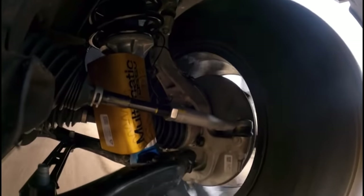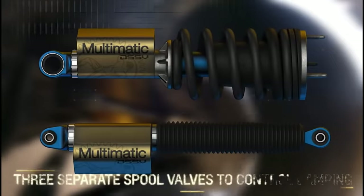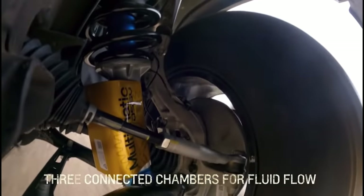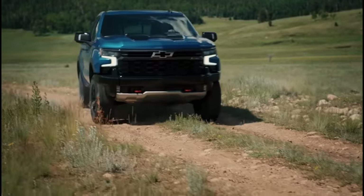The other massive major thing is the Multimatic DSSV dampeners. This is an incredible suspension. If you've ever had any opportunity to drive in a Colorado ZR2, you could be on really rough terrain and it's handling it very well, or you could be taking the kids to school on a normal road and it's not rattling the teeth out of your head, because it basically reacts in a softer suspension mode on softer terrain and stiffens up on harder terrain. That's part of the spool dampers — it's incredible and exclusive to the ZR2.